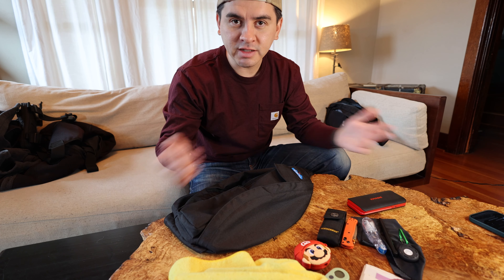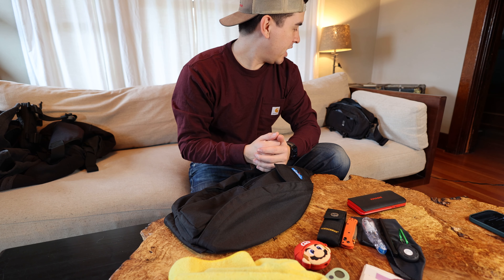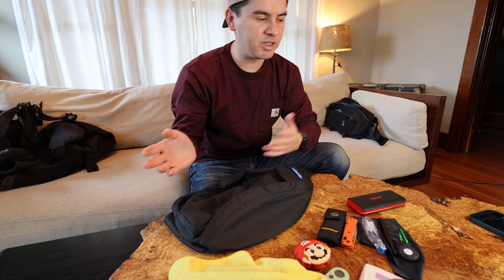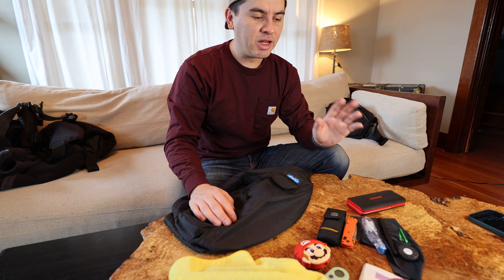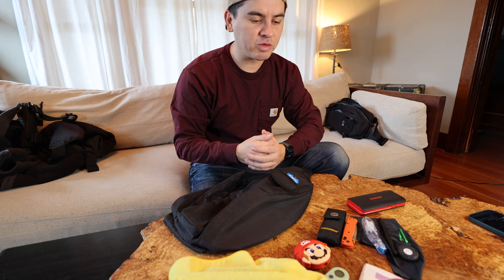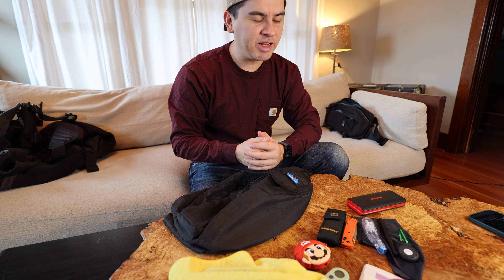That's pretty much my normal EDC for fall 2022. I might do some more videos — I have hiking-specific EDCs and work-specific ones as well. These covered my bike, dog walking, and city setups. If you're interested in the hiking and work versions or have any questions, let me know. Hope everybody's doing well — see you out there.